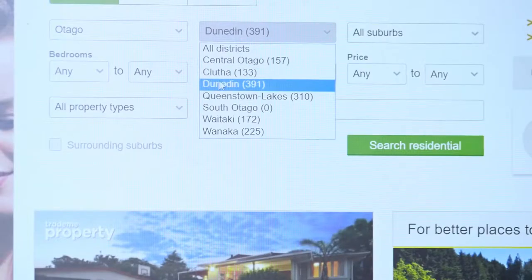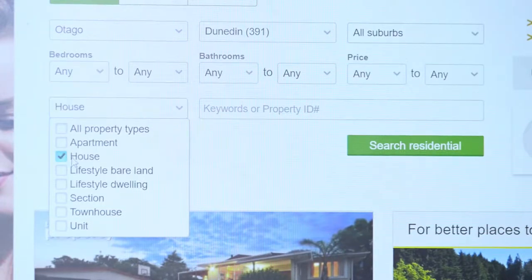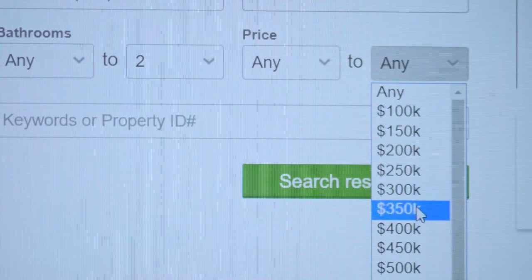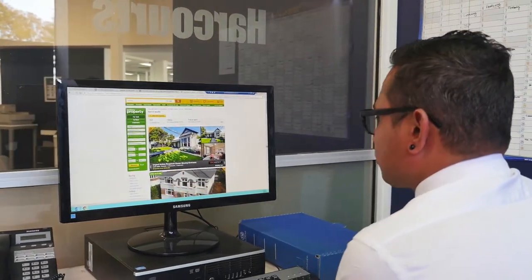One thing to be aware of: Trade Me doesn't have every new listing, but realestate.co.nz does. One key difference is that Trade Me will feature private sellers, whereas realestate.co.nz is for real estate companies.